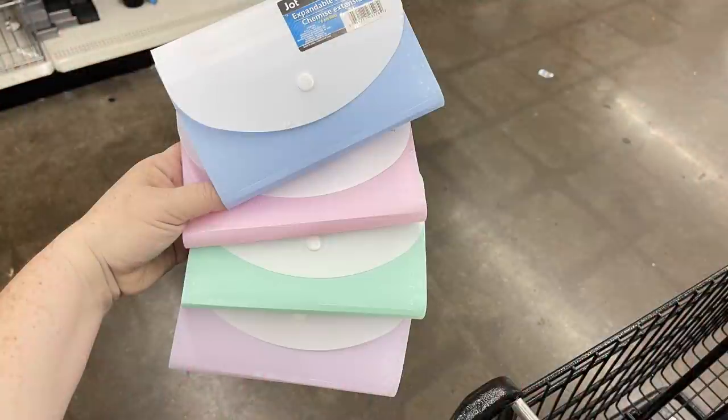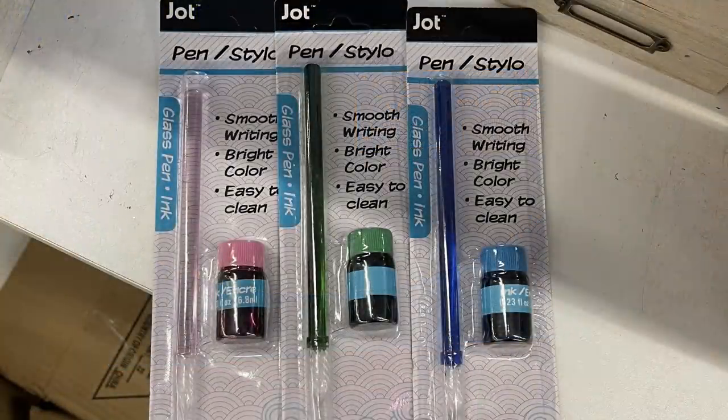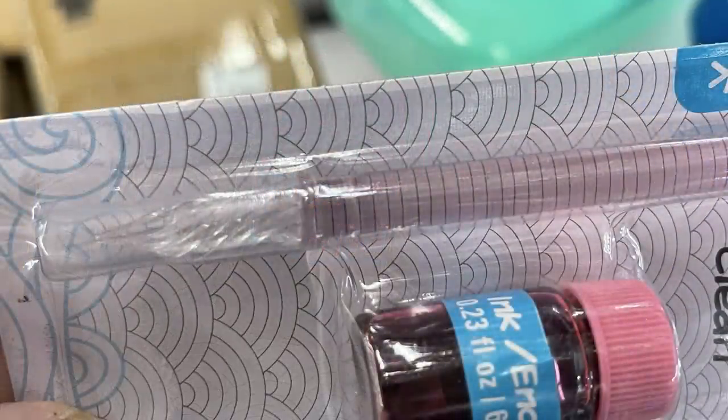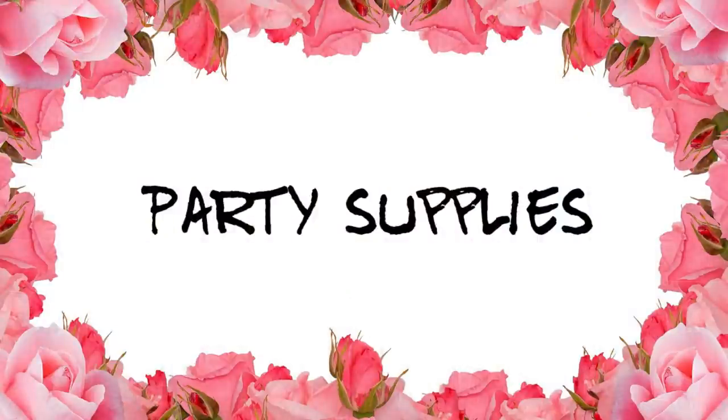In office supplies, not a whole lot new — expandable file folders in soft pastel colors: blue, pink, mint green, and purple. They brought back glass dip pens with ink; the pen has grooves to hold the ink for writing — we reviewed those about a year ago and they work really well. Also Sharpie Mystic Gem markers were back in stock.